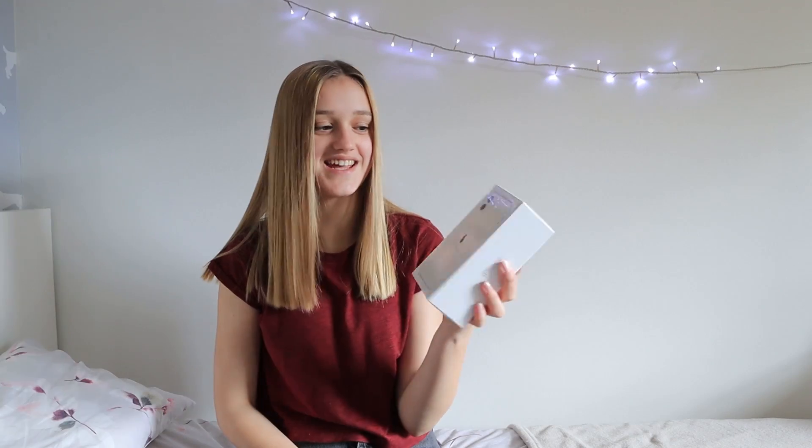What's up my dudes, welcome back to my channel — welcome if you're new here, I'm Ellie. So today I got my new phone, it's the iPhone 11, white, 128 gigabytes, which is four times the amount of storage I currently have.